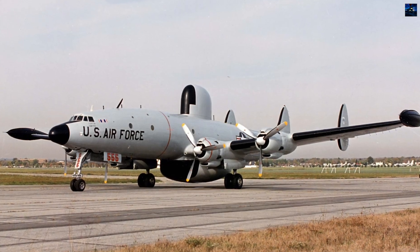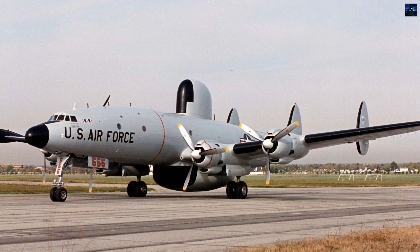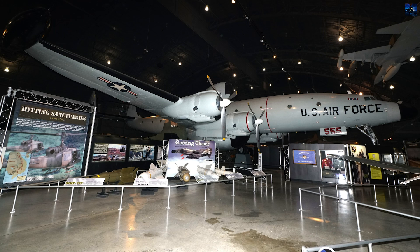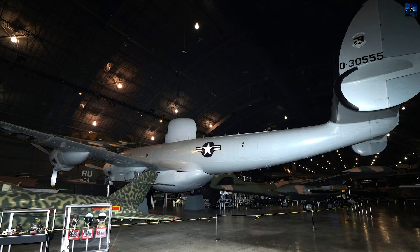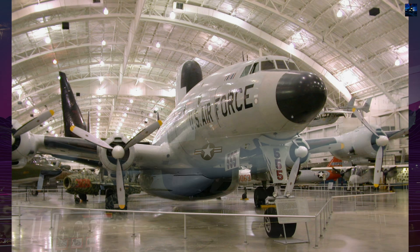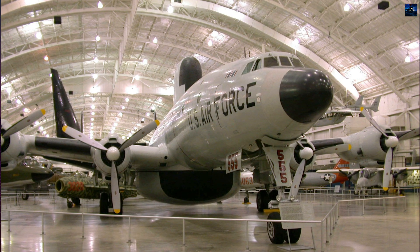The famous Triple Nickel, 53-555, which controlled aviation's first AWACS air-to-air victory, resides at the National Museum of the United States Air Force. The EC-121 bridged primitive ground radar and modern AWACS systems, transforming civilian aircraft technology for military use and establishing the foundation for contemporary airborne early warning operations.